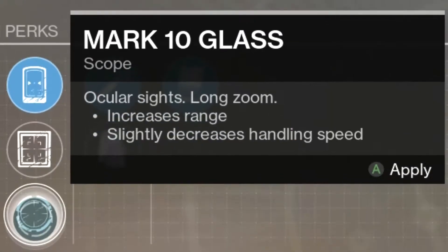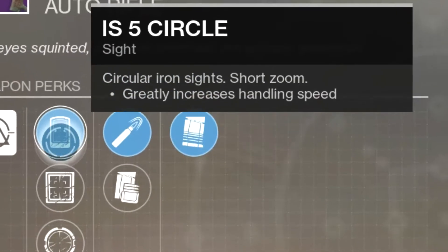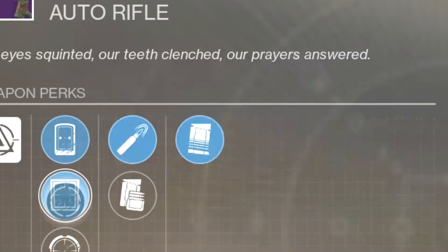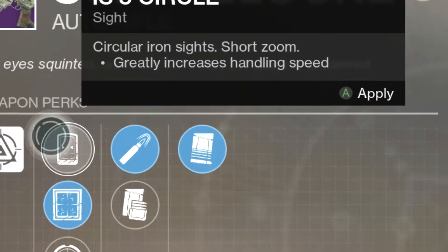And we have Mark-10 Glass, which increases the range and slightly decreases handling speed. I don't really notice too much of a difference between these, so I just kept it as this. But might as well go with that for the increased range, because handling doesn't really do much.